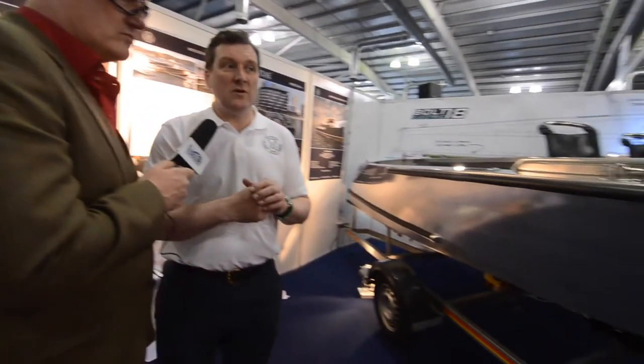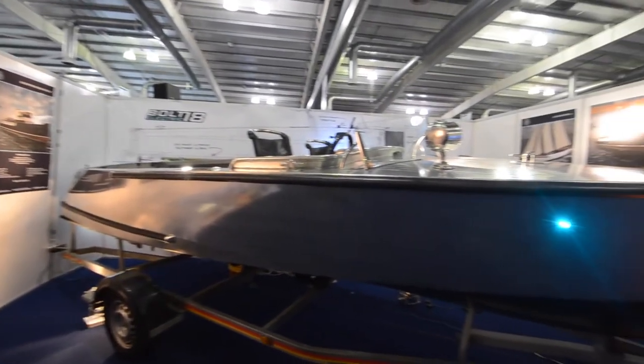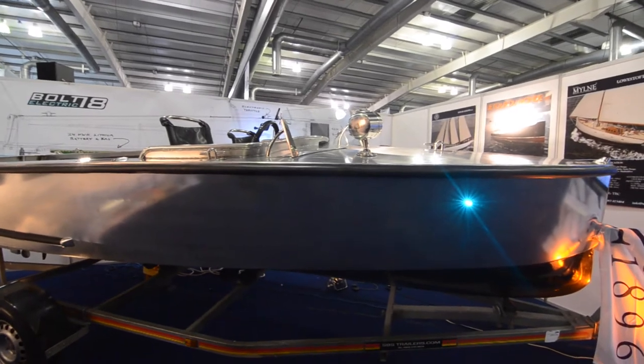This is made in Dunfermline — that's right, we're based in Dunfermline. The hull itself was built in Holland and then we've brought that over and finished it off here. It's made from aluminium — an all-aluminium construction, all welded, and then very highly polished. Everything is very carefully designed.